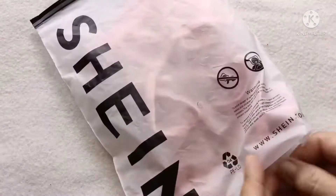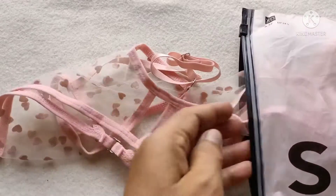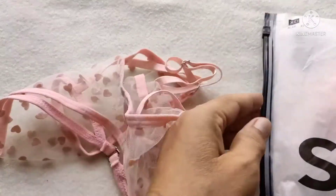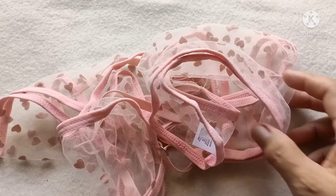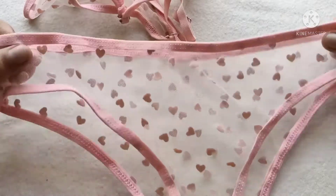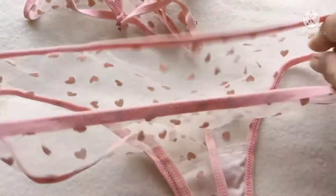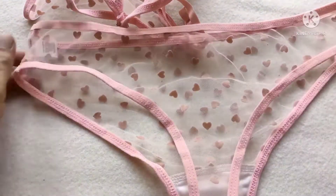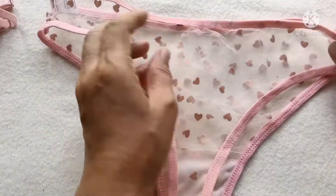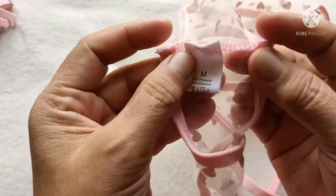So, ito po binili ko po sa Shein — itong ating bra and panty. Ito po ay na-unpack ko na po ito. Ito po yung ating panty from Shein at ang kanyang size ay medium size. This panty — very citro. Tignan natin itong ating panty kung okay ba ang kanyang sewing, kanyang quality.